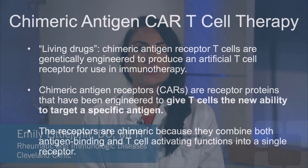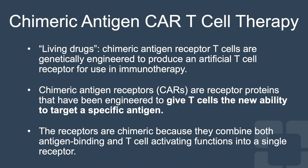Let's talk about CAR T therapy. CAR T therapy stands for chimeric antigen T cell therapy. These are living drugs where T cells are genetically engineered to produce an artificial T cell receptor for use in immunotherapy. CARs, or chimeric antigen receptors, are receptor proteins that have been engineered to give T cells a new ability to target a specific antigen. The receptors are chimeric because they combine both antigen binding and T cell activating functions into one single receptor.